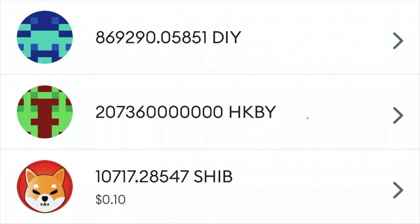Below that, HKBY Huckleberry Inu. This is just a 24-hour update on the amount of Shiba Inu tokens we have earned just by holding Huckleberry Inu in our wallet. Literally just 24 hours after we purchased Huckleberry Inu, we earned 10,717.29 Shiba Inu tokens, which values at 10 cents in US dollars. All you have to do is hold HKBY in your wallet and you automatically earn Shiba Inu tokens.